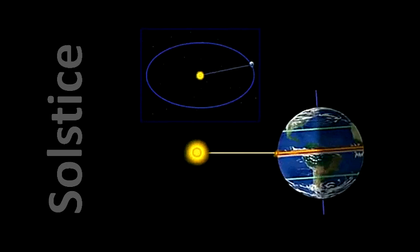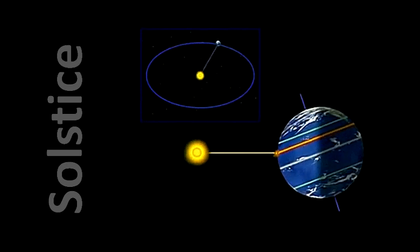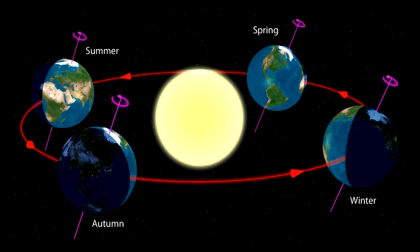Some important implications for us here on Earth: days are longer and warmer when the hemisphere we are on is more tilted towards the sun, and shorter and colder when we are tilted away. Hence, the seasons are reversed on opposite hemispheres.